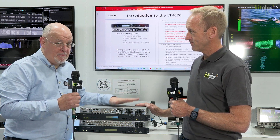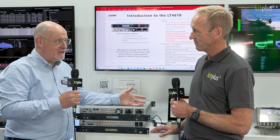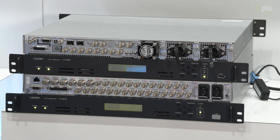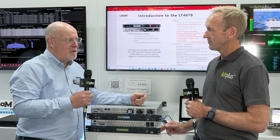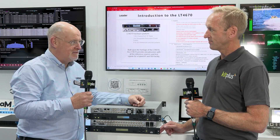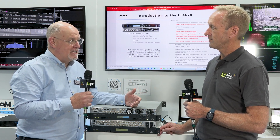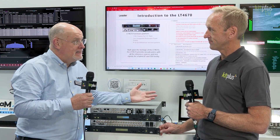Here at Leader we're showing the new LT 4670. It's a sync pulse generator but it also has all of the IP facilities that our clients are now looking for. As we went through the early adoption of IP, basically PTP was sort of bolted onto traditional sync pulse generators and test pattern generators as a convenient place to put it. But now we're understanding that our customers have much more complex requirements from a sync pulse generator and they're looking for that same functionality they had in the world of SDI with black and burst and audio, but they want that ability in IP.